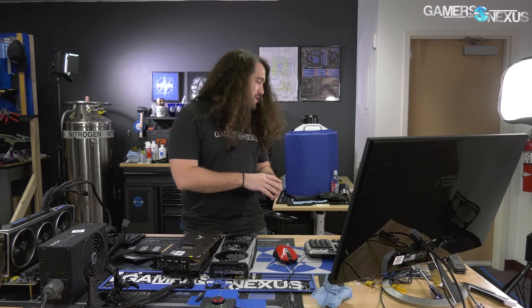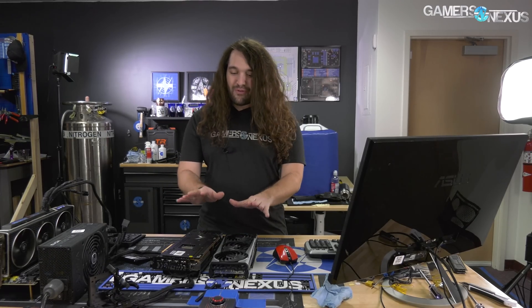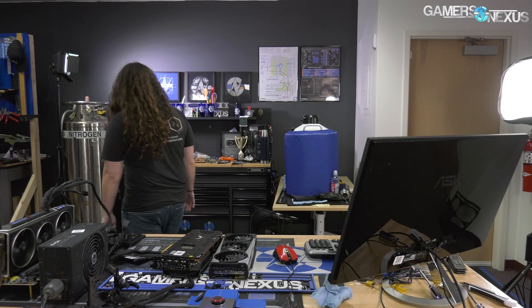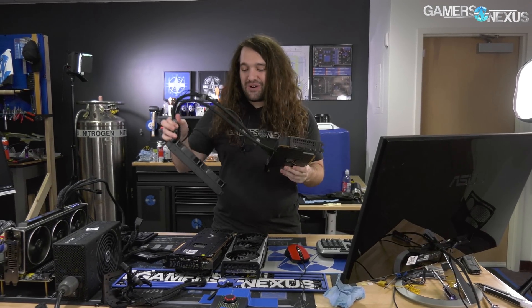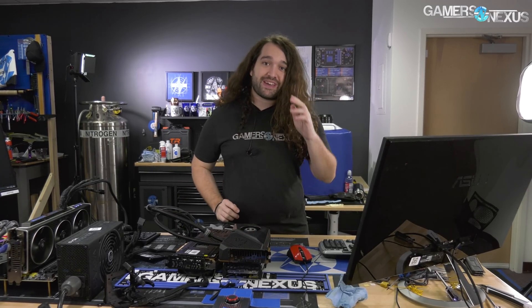Hey everyone, quick stream recap for the four-hour-long custom RX 6800 XT card overclocking stream. We had a few cards — there were four total choices. We told chat we would work on three, but they had to fight over which one the third one was going to be for the day.